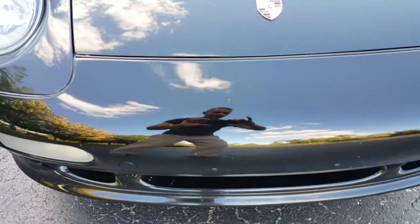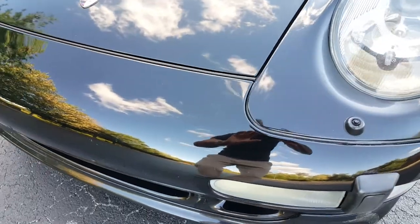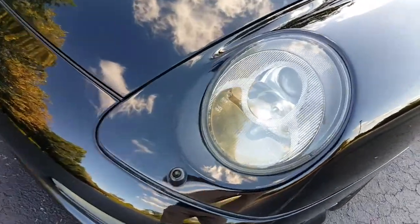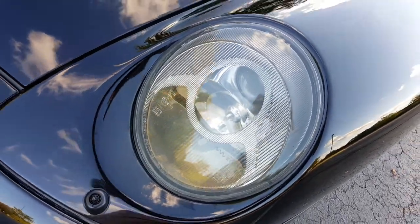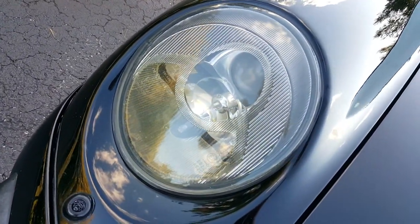Just giving you a closer look at the front. Like I said, there are some fine rock chips. Headlamp there in nice, perfect condition — and that one over there as well.